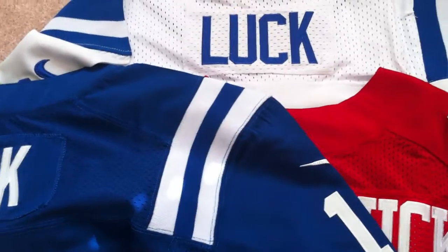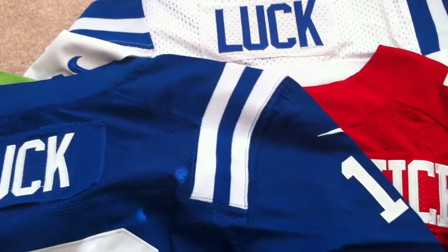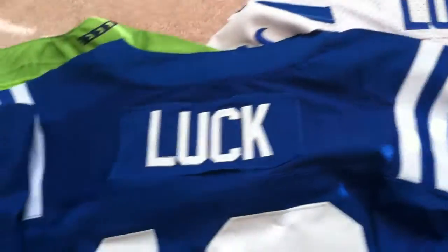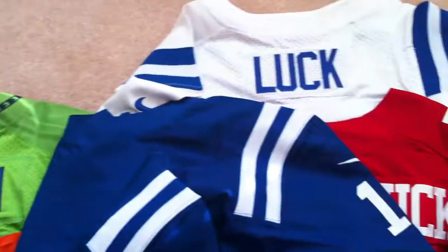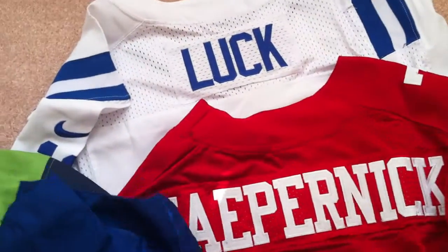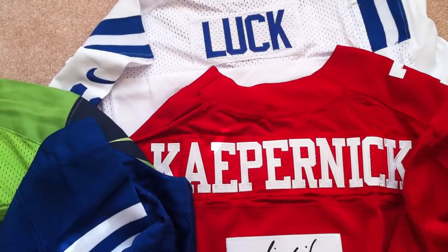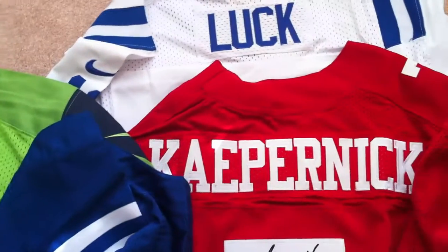The Peyton Manning Broncos jersey that I received — which I don't have here — was perfect as well, but the sizing was off. The tag says 48 on the inside and on the outside, but when I tried it on it fits more like a 44. So sizing was off on that one. But overall, those are just two issues — good quality, great jerseys. Give her a try. JennyJerseys.com. Thanks for tuning in and subscribing to my channel. Have a good one.